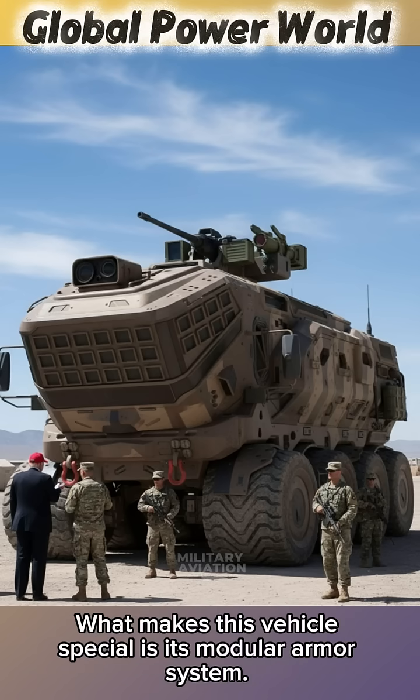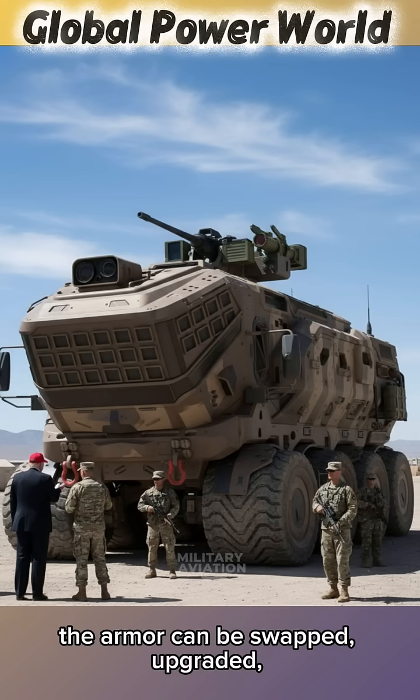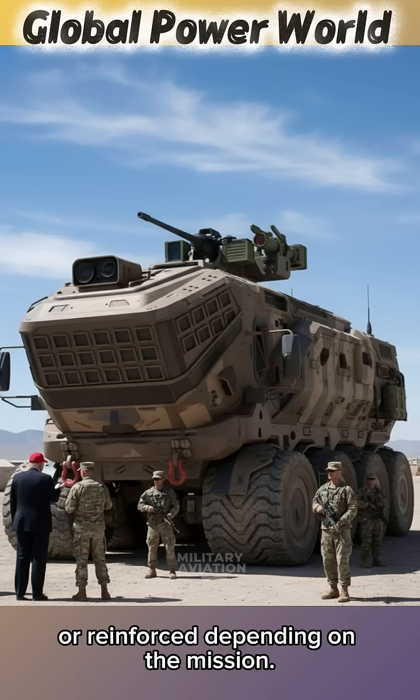What makes this vehicle special is its modular armour system. Instead of permanently fixed plates, the armour can be swapped, upgraded, or reinforced depending on the mission.